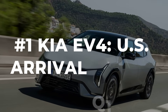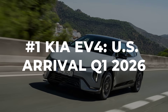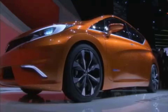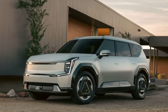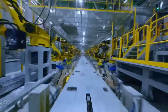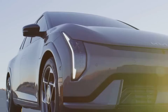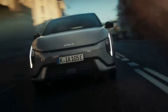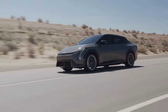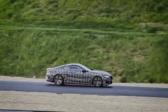Meet the Kia EV4, the compact electric crossover that is about to make waiting feel like a power move. For anyone tired of vaporware and endless concept teasers, this is the real deal. U.S. sales are locked in for first quarter 2026, with production already humming at Kia's Autoland Gwangmyung plant. Unlike the luxury exotics or six-figure SUVs, the EV4 is built for everyday life — commutes, grocery runs, school drop-offs, and the occasional weekend escape. It is practical, efficient, and crucially, it will actually be on dealer lots while most rivals are still hyping prototypes.